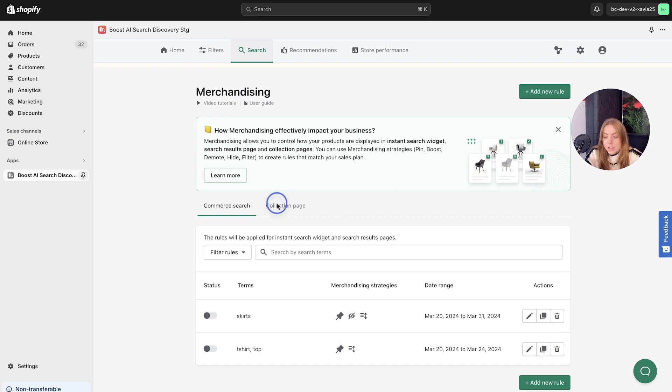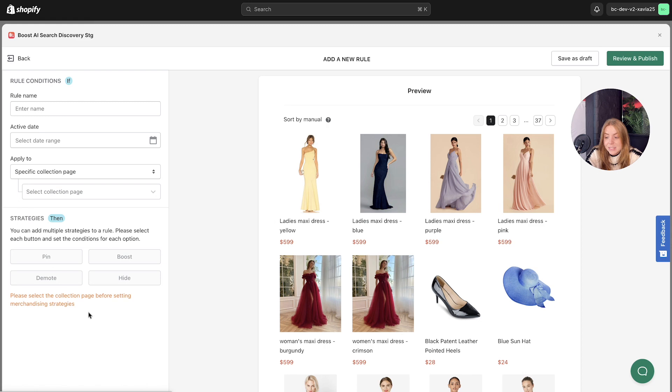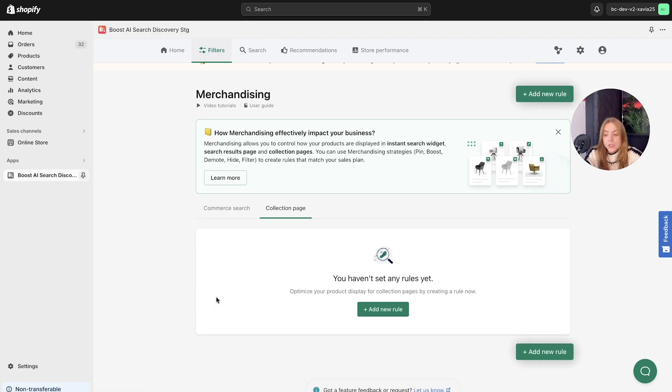Moving on to creating visual merchandising for collection pages — you can navigate here just as mentioned, and it follows a very similar process. You add a new rule exactly the same as before and select the specific collections accordingly. It's important to mention that one collection can only be included in one rule. For collection pages, you have four merchandising strategies: pin, boost, demote, and hide. Applying a rule to all collection pages only allows the hide merchandising strategy, ensuring specific products remain hidden across all collection pages.